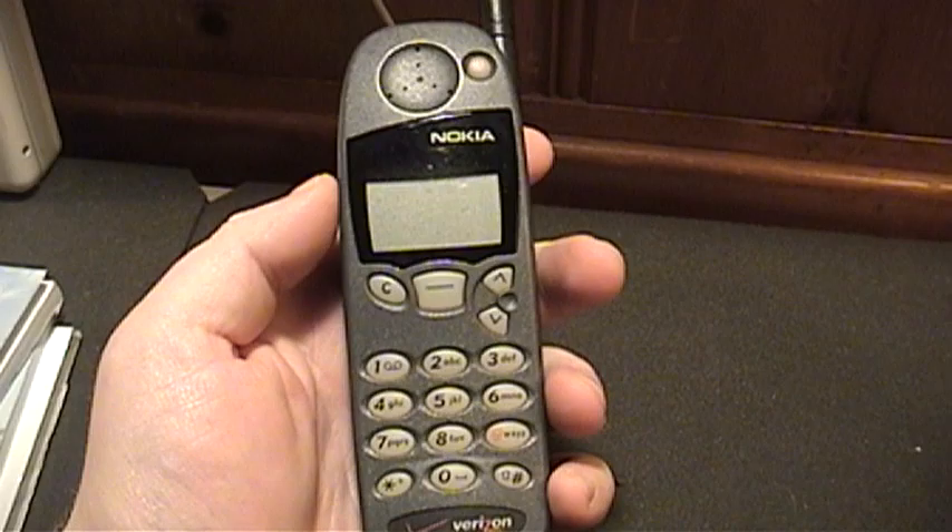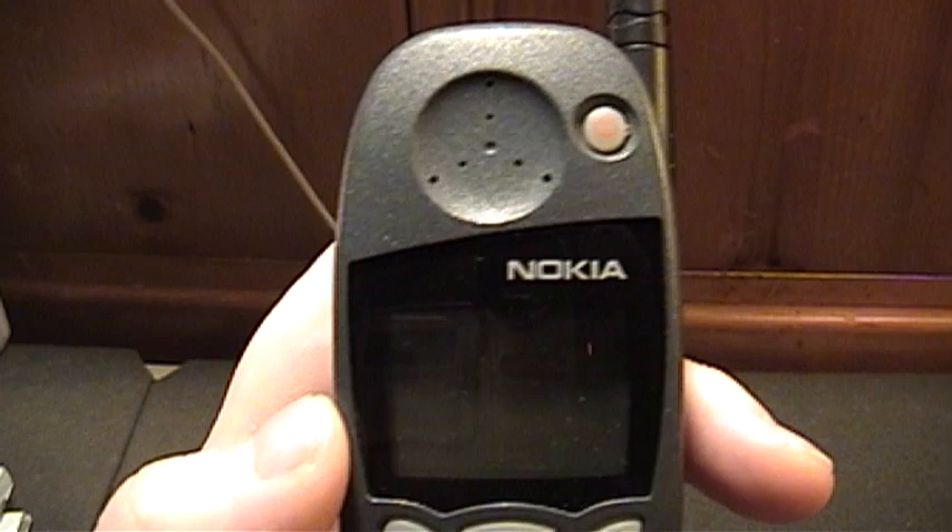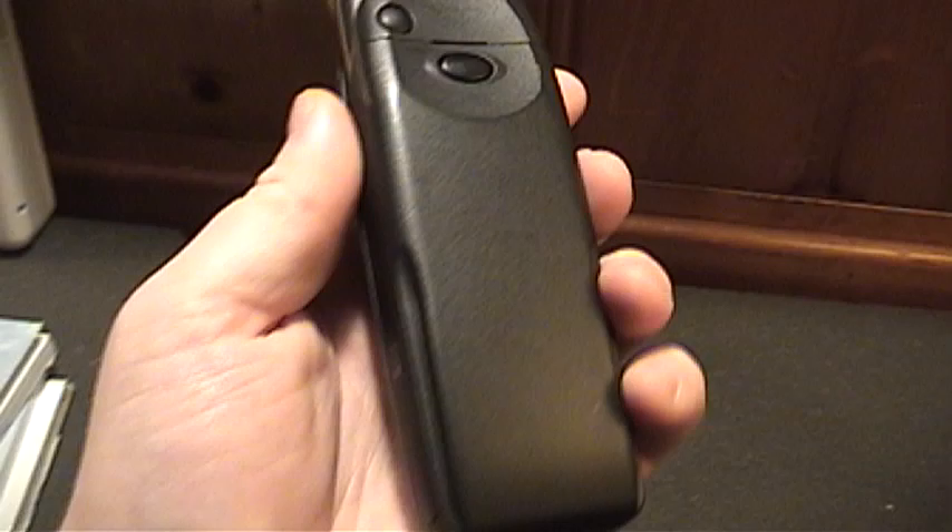All these years later I've held on to this phone pretty much just for posterity, as a relic of time passed. But now I no longer need to do that because I have this phone — the Nokia 5185i from Verizon. It's almost the exact same phone, just a slightly newer model with a charcoal gray exterior faceplate, whereas the other one has a dark ocean blue color.